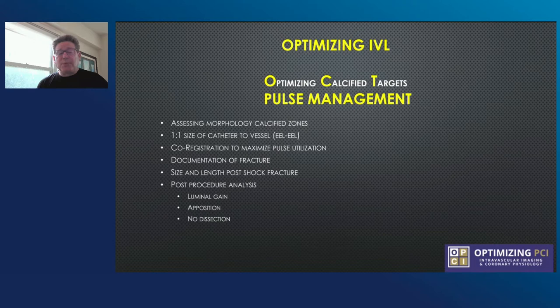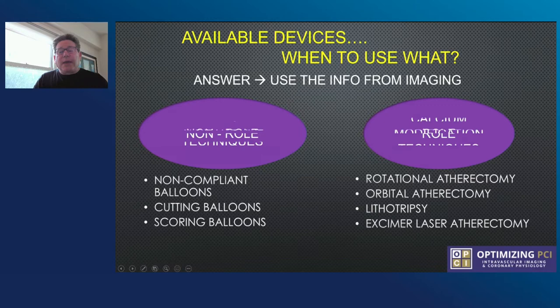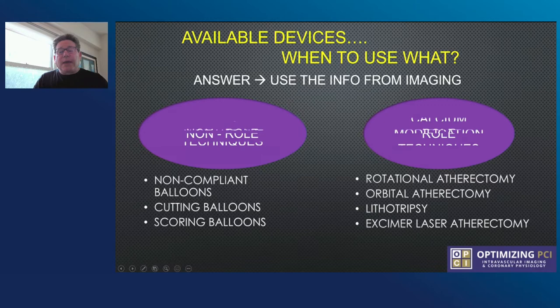What devices are available and how do you know when to use what? Traditional techniques include non-compliant balloons, cutting balloons, and scoring balloons. The calcium modification techniques include rotational atherectomy, orbital atherectomy, lithotripsy, and excimer laser atherectomy. We sort of coined these as roll or non-roll. Using OCT, you can see there are three types of calcium: deep calcium where you have a fibrotic layer in the lumen, superficial calcium where the calcium is touching the lumen, and nodular calcium. The type of calcium determines which is the best treatment to attack your lesion.